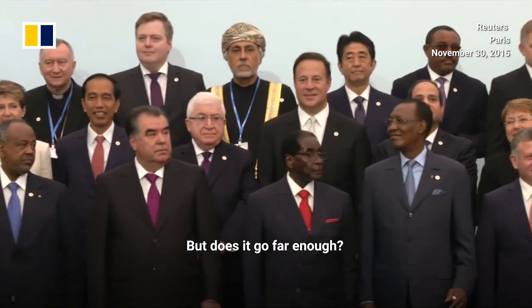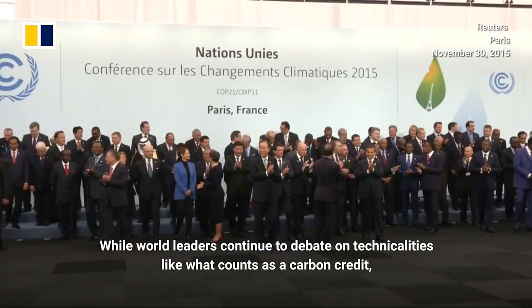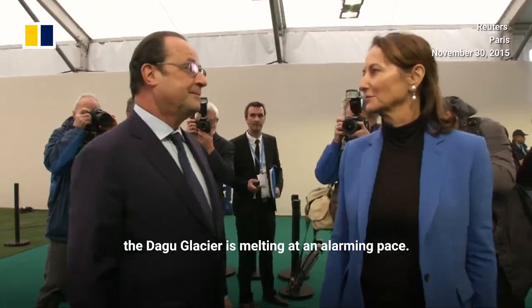But does it go far enough? While world leaders continue to debate technicalities like what counts as a carbon credit, the Da Gu glacier is melting at an alarming pace.